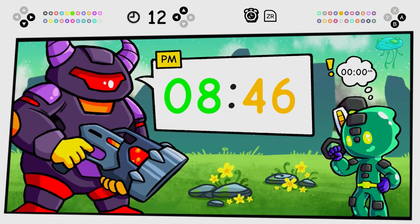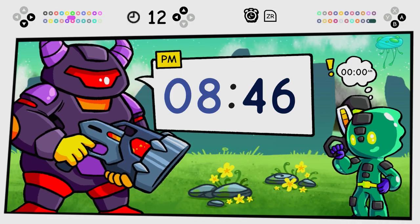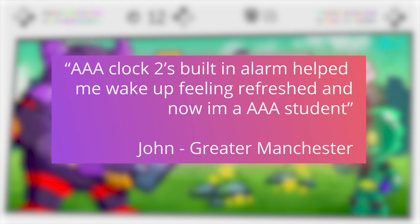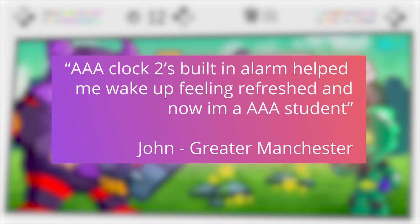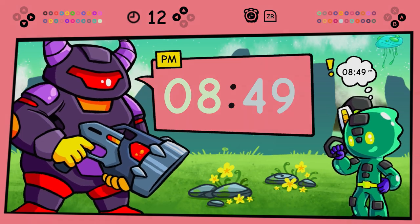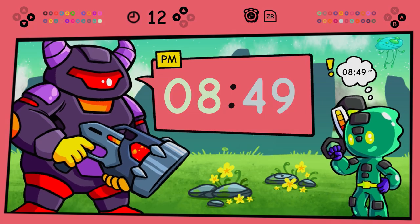But don't just take my word for it. John from Greater Manchester said: I couldn't get myself up in the morning and I was falling behind at school, but Clock Two's built-in alarm helped me wake up feeling refreshed and now I'm a triple A student. Thanks, Clock Two.